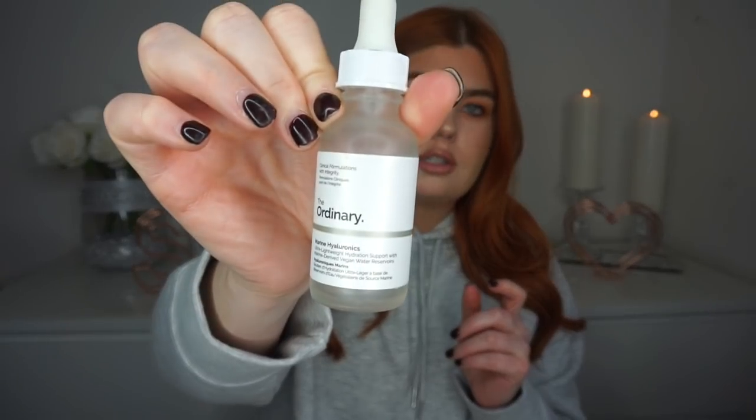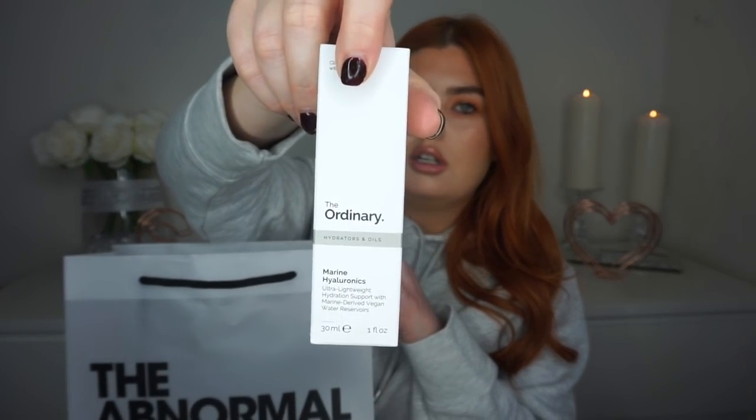Coming on to some serums and treatments. First is the Marine Hyaluronics from The Ordinary. I love it — such an amazing product, great for all skin types. Even if you have the most sensitive or the most oily skin, you can use this. It just hydrates your skin — it's literally like water in consistency. I think it's about £5.90 on The Ordinary's website. I actually just went to Deciem in London and picked up a brand new one, which I'll save for my next video — the Deciem haul. Absolutely love this.